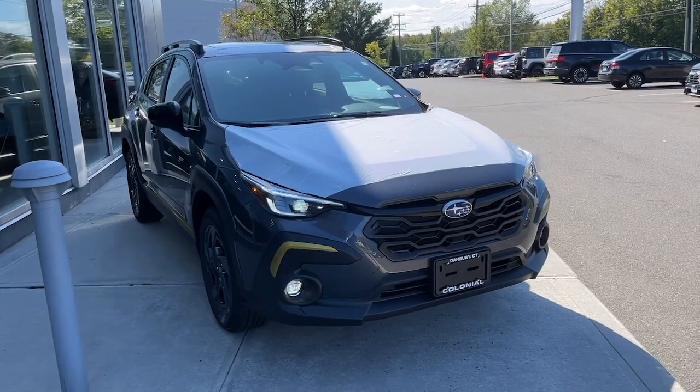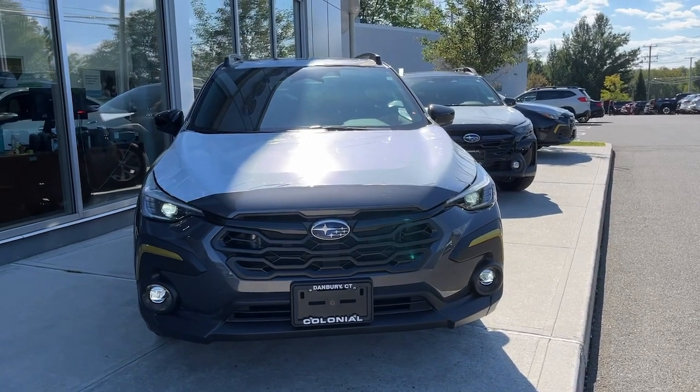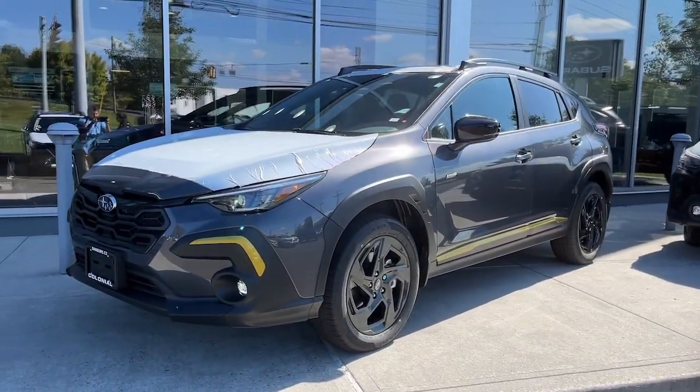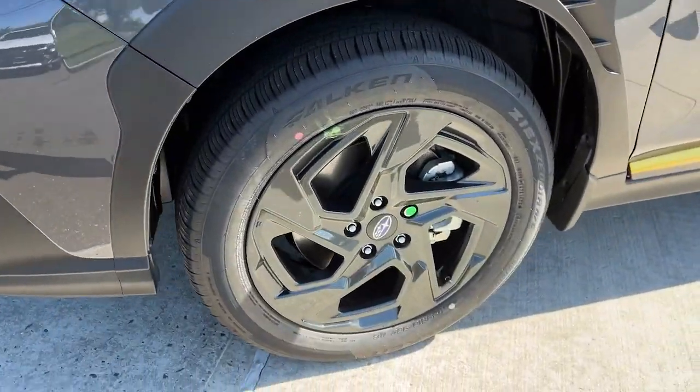Go home happy with the 2024 Subaru Crosstrek. This ruggedly styled Crosstrek delivers peace of mind wherever the road may lead. From its all-weather capability to its high marks for safety, this compact crossover inspires confidence.